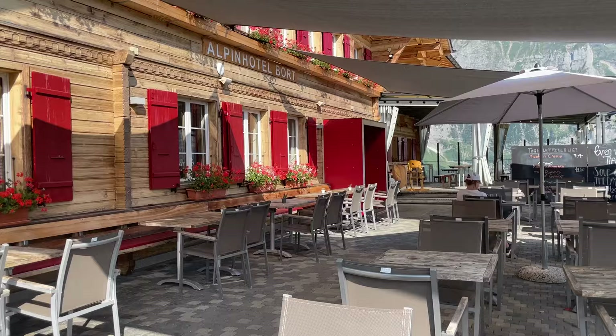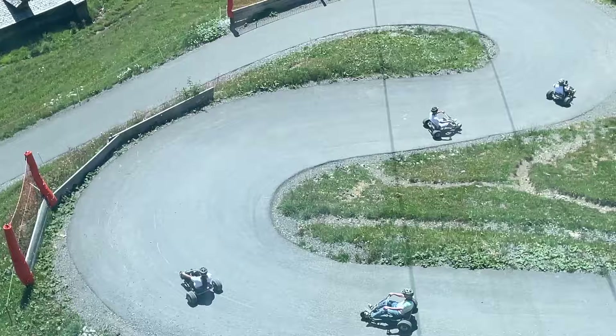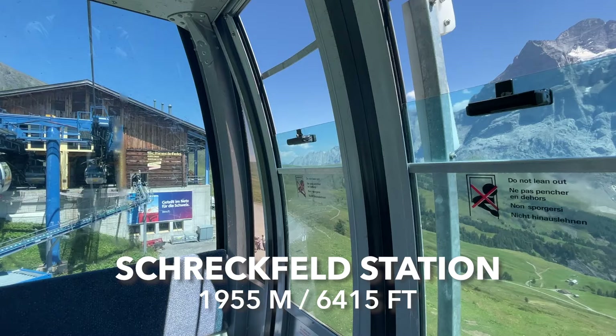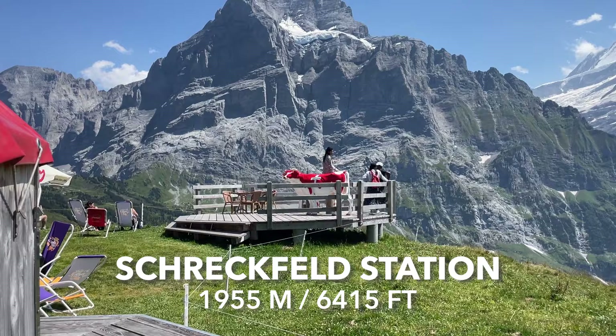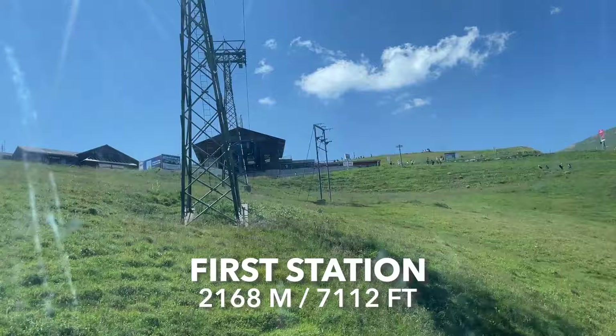At the Bord station, your kids can enjoy an awesome playground while you relax with the view, eat at the restaurant, or buy food from the self-service stall. And at Schreckfeld, you'll have the opportunity to appreciate more amazing views, hang out with some Swiss cows, and eat, of course.